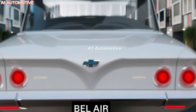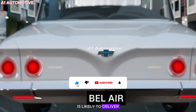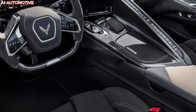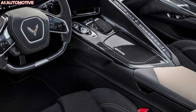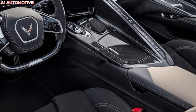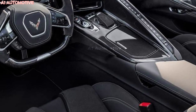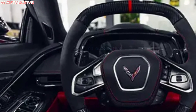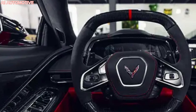Inside, the 2025 Chevrolet Bel-Air is likely to deliver a mix of retro charm and modern technology. Expect premium materials like leather and brushed aluminum blended with advanced features like a large touchscreen infotainment system, Apple CarPlay, Android Auto, and an array of driver assistance technologies. Chevrolet will undoubtedly equip the Bel-Air with the latest safety features such as adaptive cruise control, lane keeping assist, and automatic emergency braking.